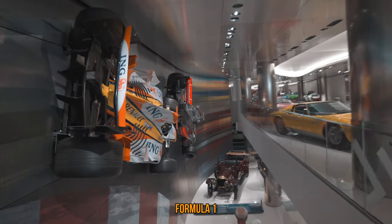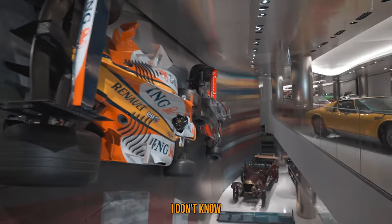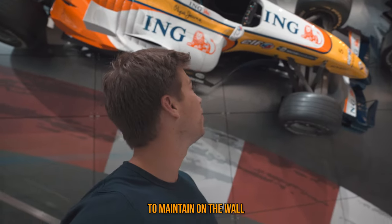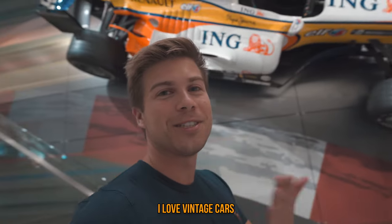It's pretty cool to have these Formula One cars up on the wall like this. I don't know if the engine is in them because that would be very, very heavy to maintain on the wall. You guys know I love vintage cars.